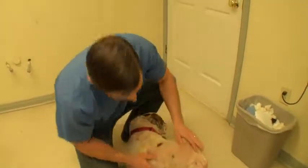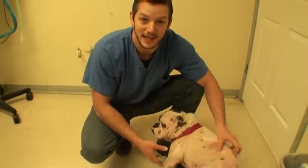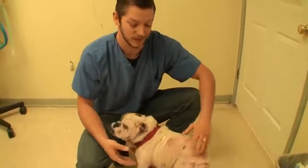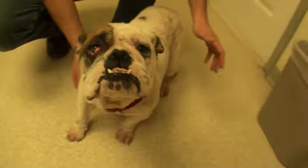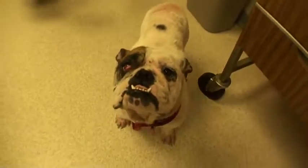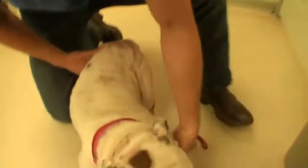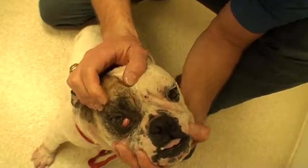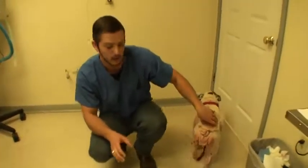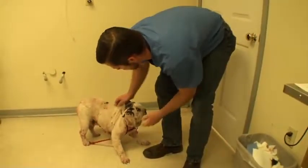We're going to keep her here. First we're going to skin scrape her — actually, before we bathe her we're going to skin scrape her — and check to make sure this is not anything contagious. It's likely just a Bulldog with allergies because that happens a lot; they have really, really itchy skin. We'll check her for parasites first, and if we don't find anything we'll bathe her and start her on antibiotics because she definitely has an infection — she smells terrible. She also has a cherry eye, where the gland in that eye is popping out, so we're going to fix that. And she has heartworms, but we're not going to treat those yet because I need her to be a little healthier first.